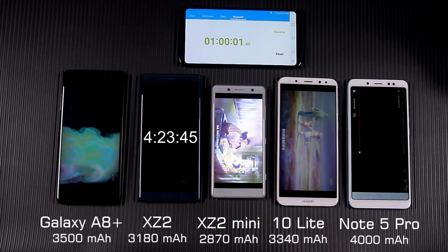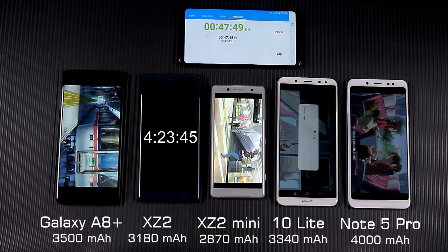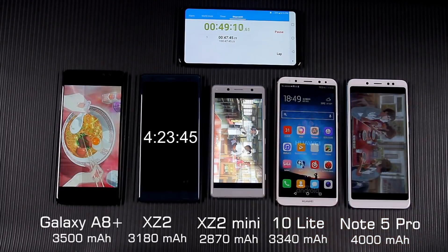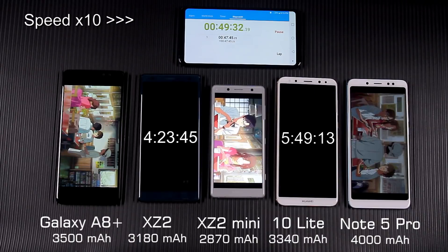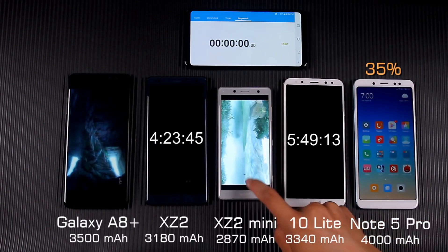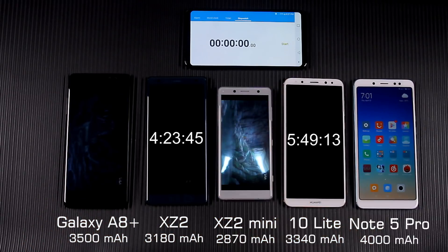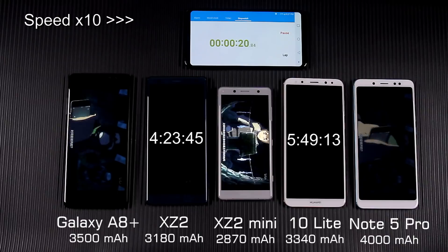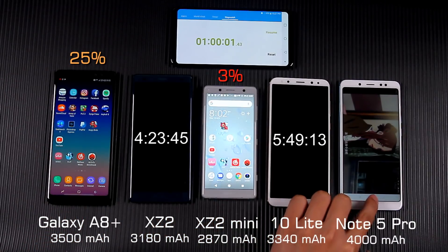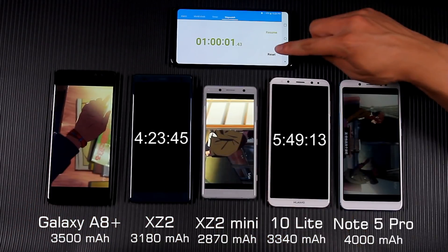Now going back to the video playing consumption test. 48 minutes later, the Mate 10 Lite died. Although it was able to reboot, it turned off again at the moment of opening. A8 Plus and Note 5 Pro are consuming at very similar speed, while XZ2 Compact had less battery left. One hour after replaying the video, the XZ2 Compact was almost exhausted. It can be seen that playing video does not consume a very large amount of battery.